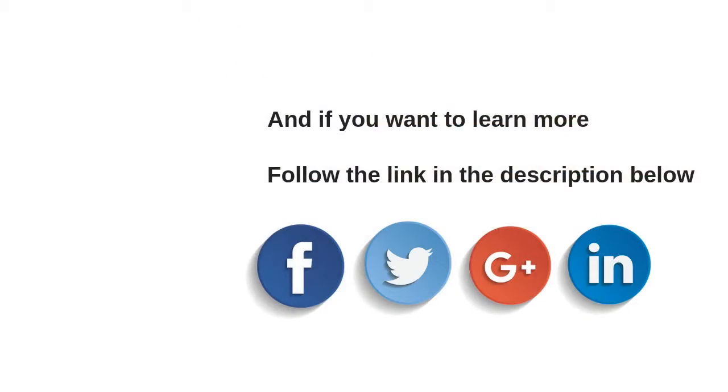Are you ready to start your affiliate marketing business today? Click the link in the description to learn how to unleash the power of modern affiliate marketing. If you liked this video, please give it a thumbs up, subscribe, and share it with your friends on Facebook, Twitter, and Google+.